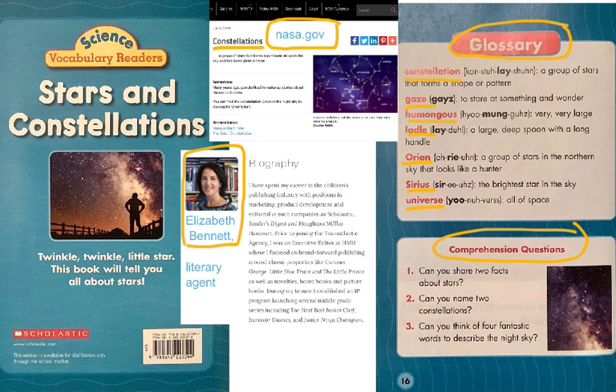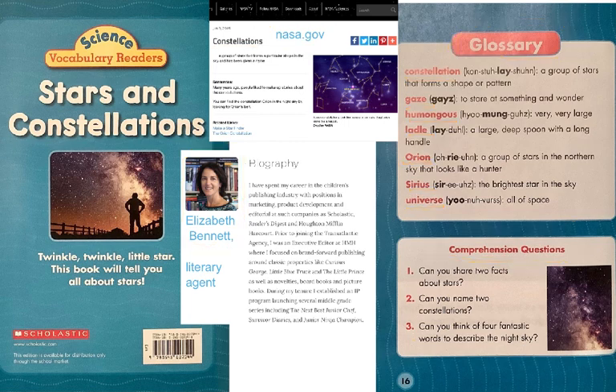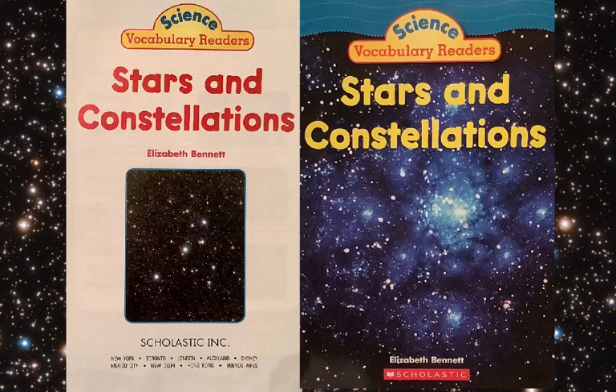Comprehension questions: Can you name two facts that you now know about stars? Can you name two constellations? Can you think of which star is closest to us? And the third question: Can you think of four fantastic words to describe the night sky? Those are good, interesting questions. The science book, a vocabulary reader, has been Stars and Constellations, written by Elizabeth Bennett.